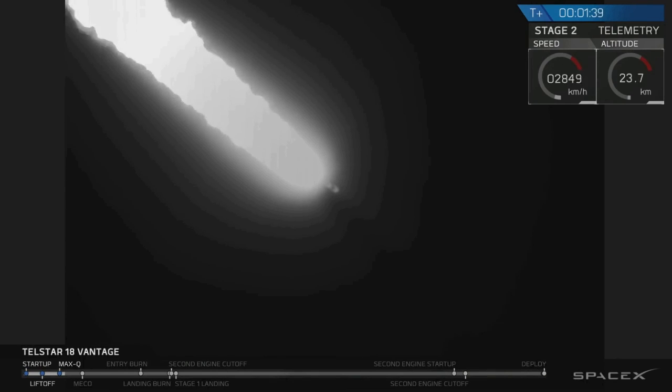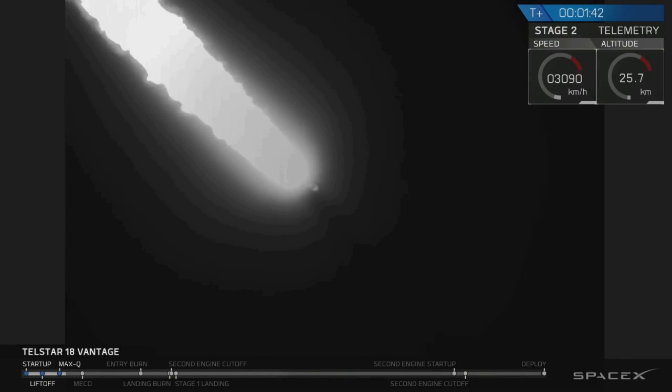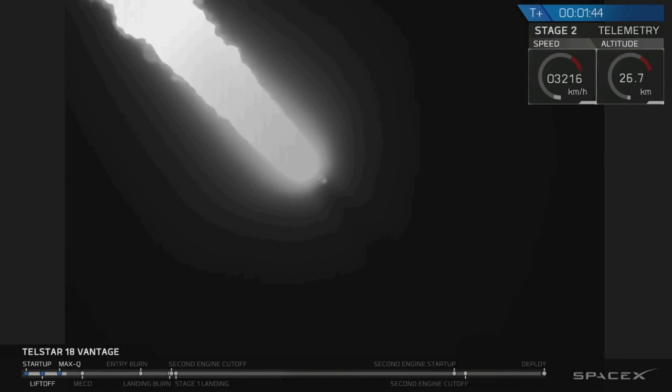Now we're getting ready for chill-in of the upper stage engine. Similar to the first stage, we'll begin flowing liquid oxygen to the pumps. We've heard the call out — MVAC-D chill-in has begun.